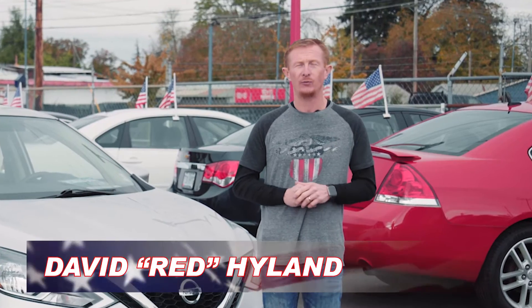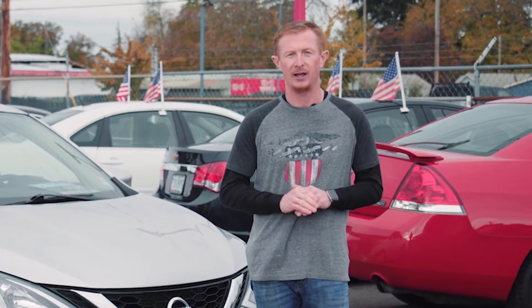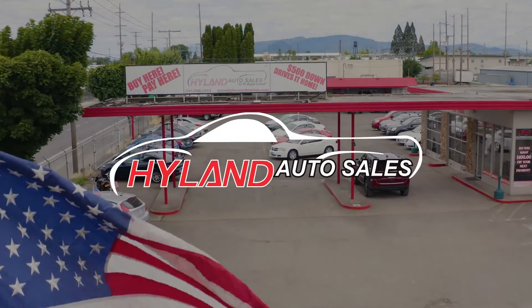I'm Red reminding you: if you enjoy your freedom, be sure you thank a veteran or an active service member every chance you get, and I'll see you next week for another Red Hot Ride of the Week from Highland Auto Sales in Springfield.